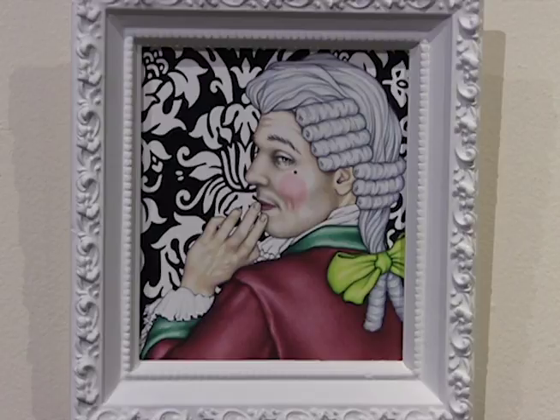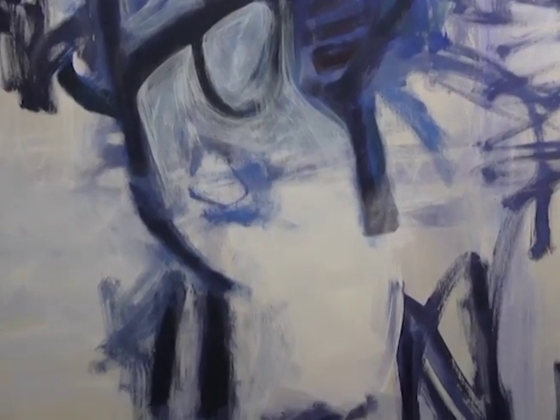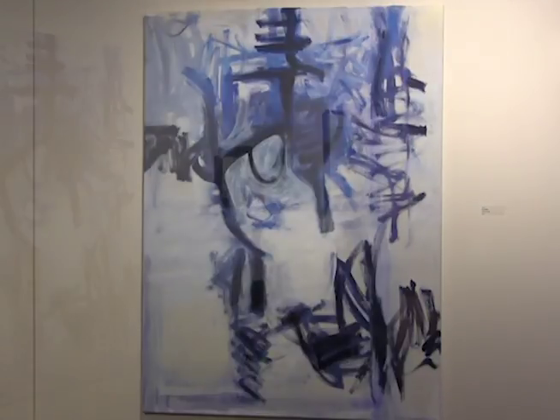The thing about a faculty exhibition that is so powerful in my mind is that students get to see the work of their instructors and frequently get to speak to their instructors about that work, and it makes the level of communication very strong in the fact that the students are seeing their instructor's perspective in their instructor's work instead of simply in reaction to the work that the student does in class.